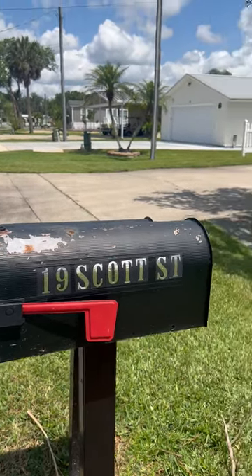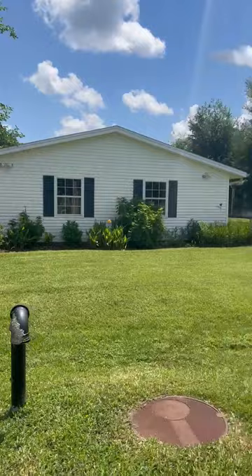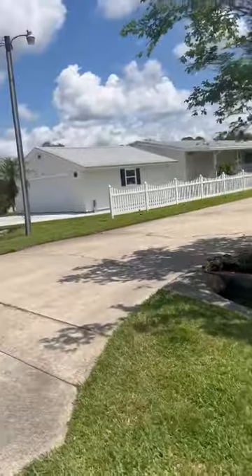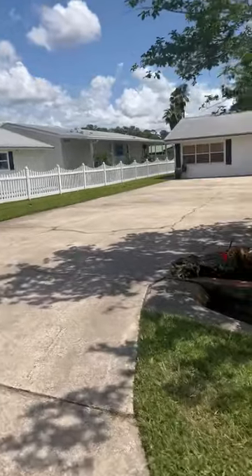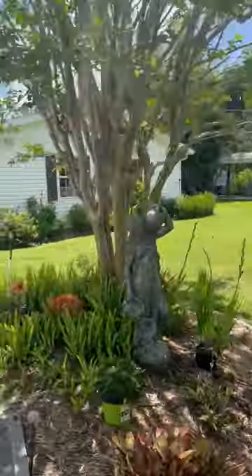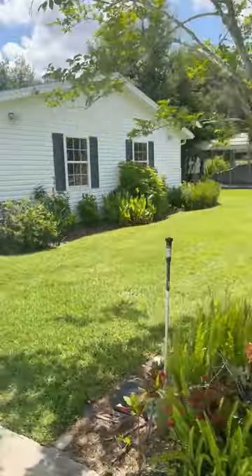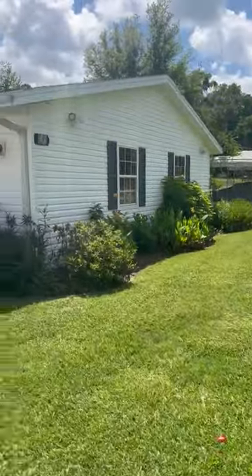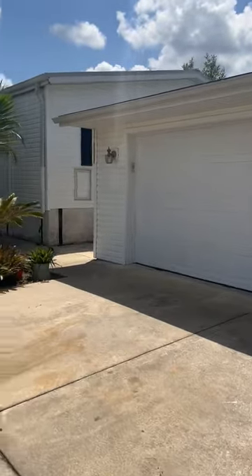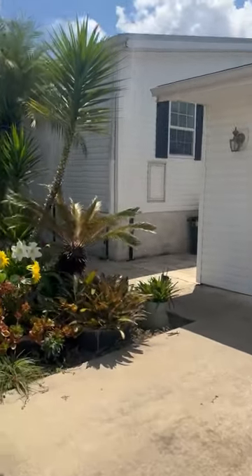Welcome to 19 Scott Street, Relaca, Florida — your quiet getaway. This is your home. This is where you pull up and park. There's lots of beautiful flowers to look at. Nice private drive.